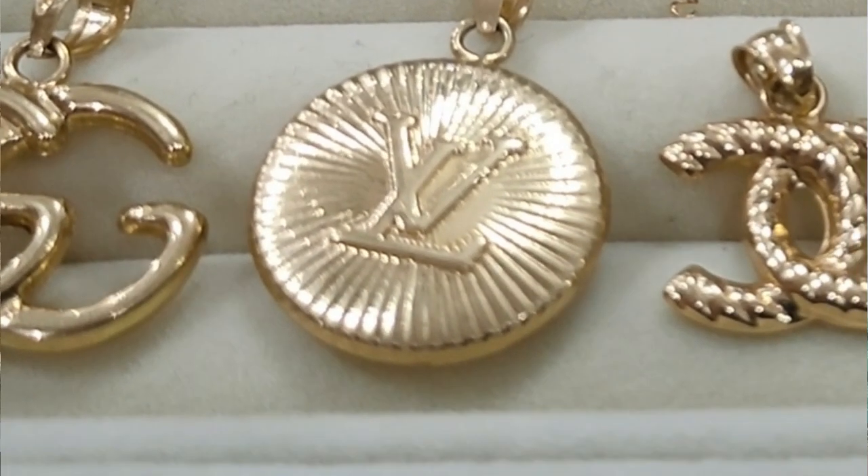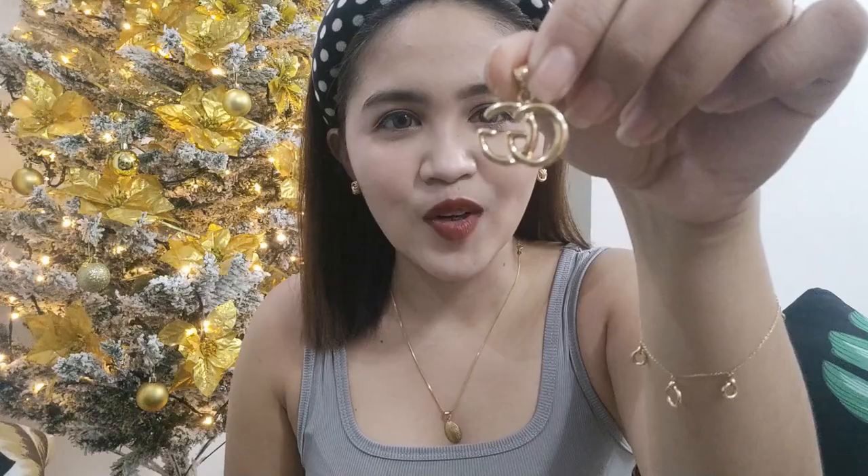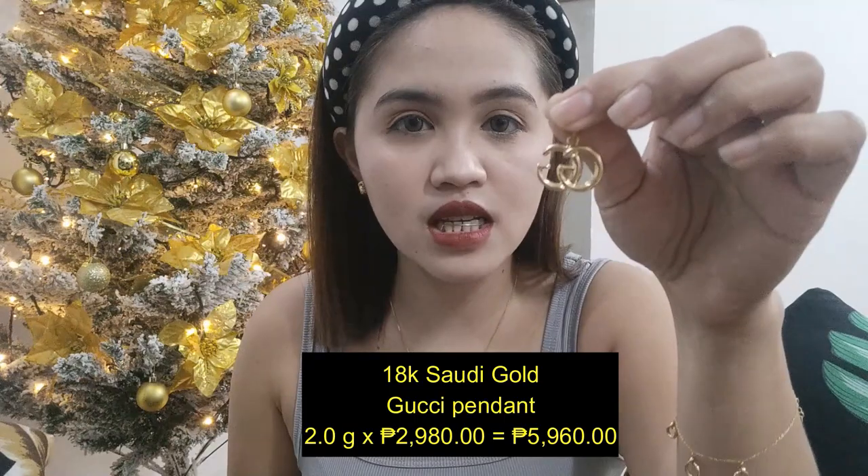Next natin, this one — only pendant. Bumili kasi ako ng mga pendant lang since I have the Chanel na. Bumili ako ng Gucci. Unahin natin itong LV — so itong LV natin is 7,152 pesos. You have LV pendant. Next natin, this one naman is the Gucci pendant. So now we have LV, may Chanel, and this one naman, Gucci. Itong Gucci natin, this is 2 grams times 2,980 — this is 5,960 pesos.